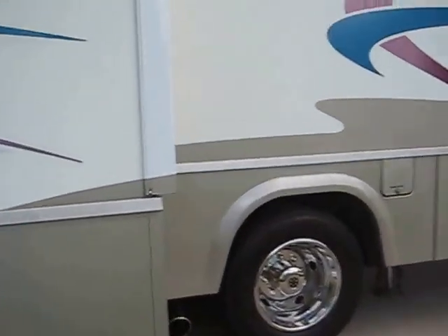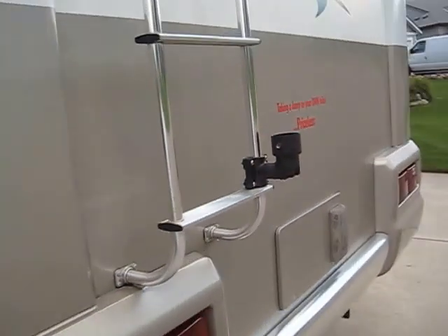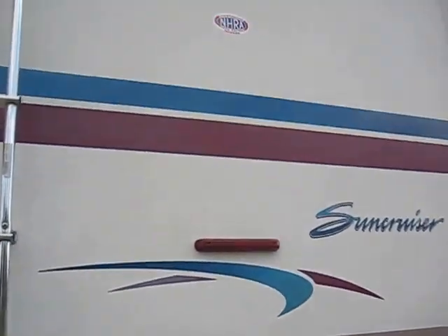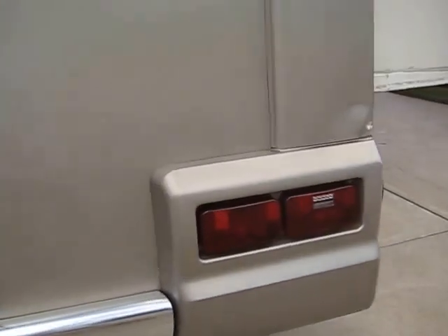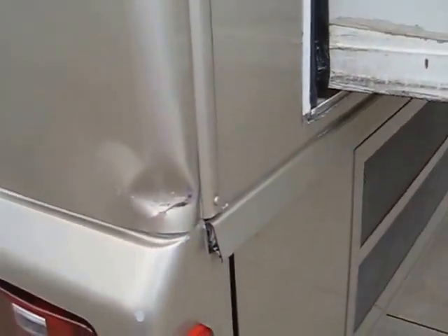It's a two-slide unit, pretty clean I guess. It's all we could really afford — I would have really liked to have had a diesel pusher, but that just wasn't in the finances, so this is what we ended up with. It's got some blemishes, and I'm going to try to figure out how to fix that.